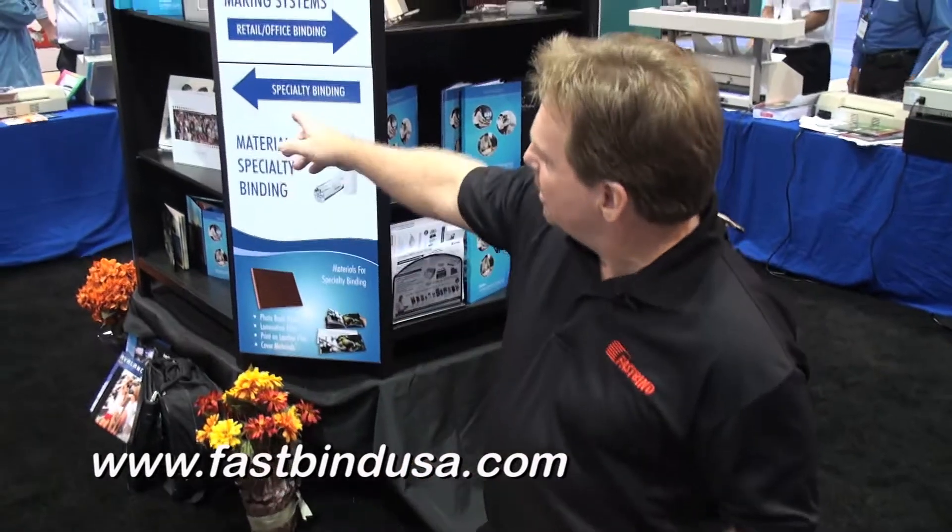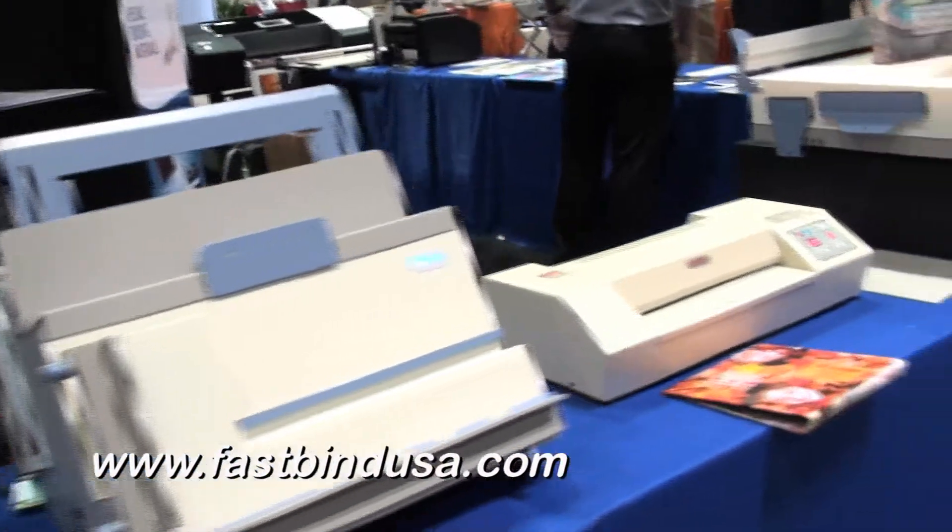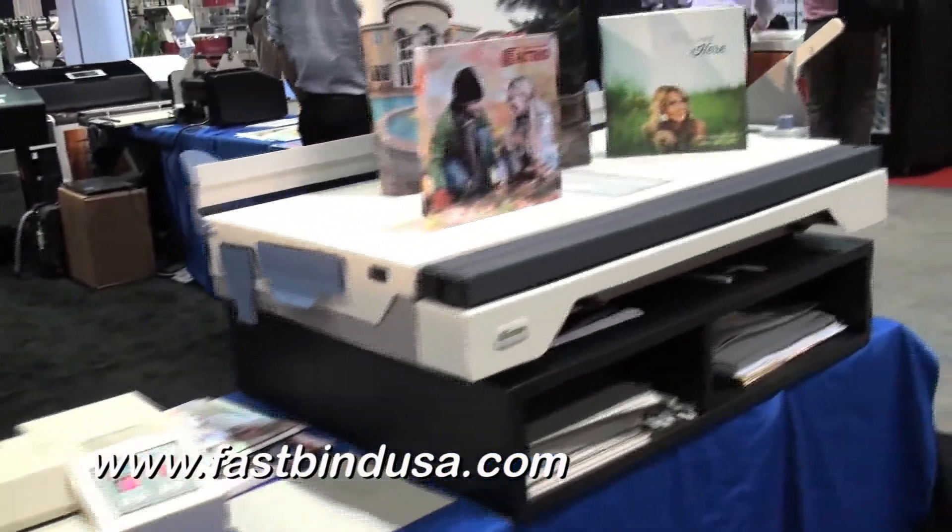On this side of the table, we have our photobook binding systems for making the cases and binding them in. We also have our album systems for making the high-end wedding albums.